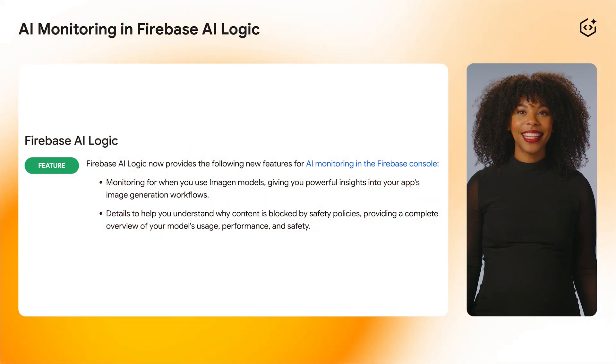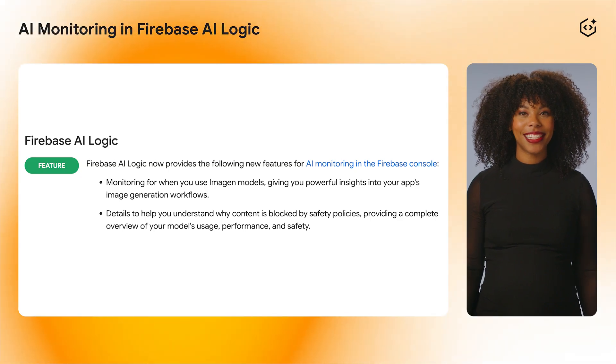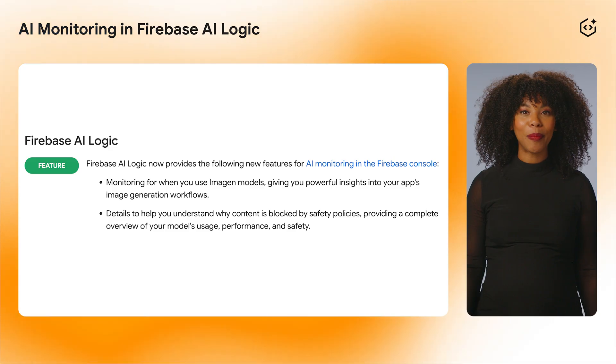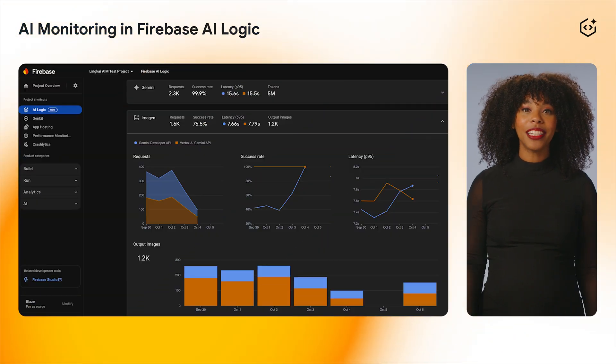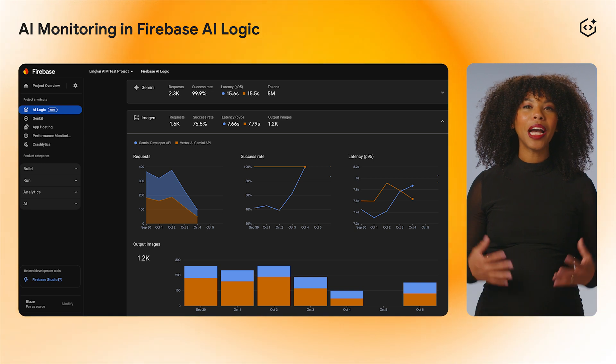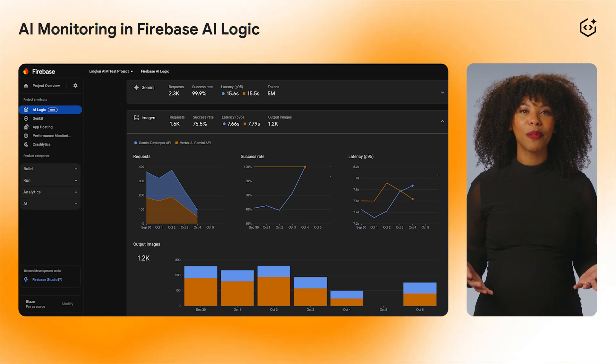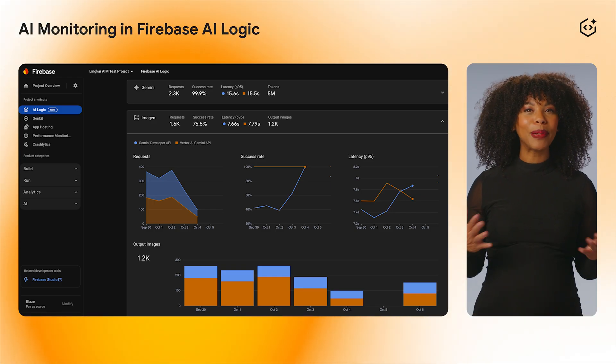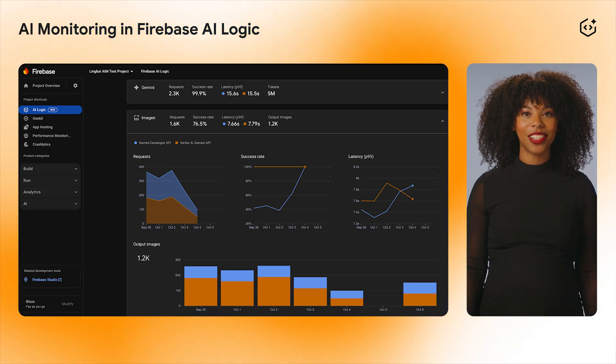Next, let's dig into a few Firebase AI Logic updates. We've made significant improvements to AI monitoring in Firebase AI Logic. We added telemetry support for calls to the Imagine models and enabled a comprehensive dashboard view across model families Gemini and Imagine, giving you a complete end-to-end view of your multimodal applications.